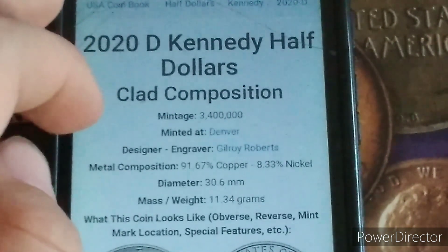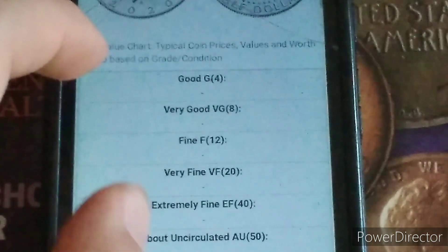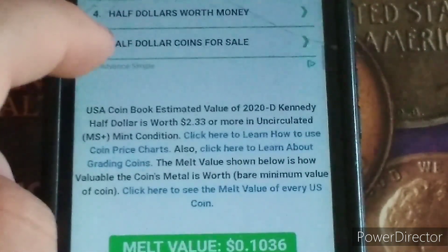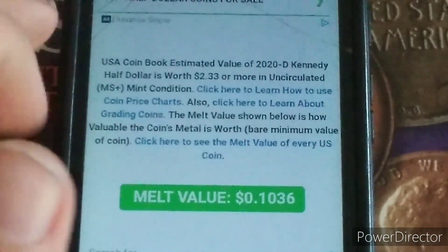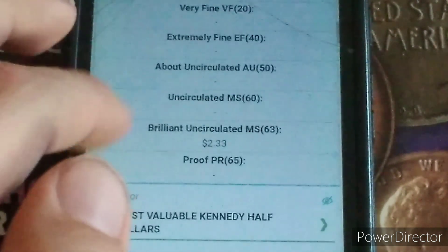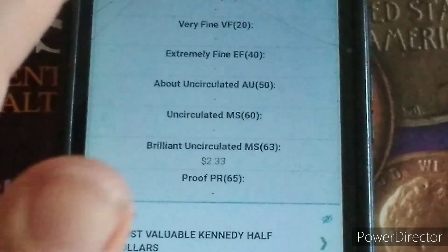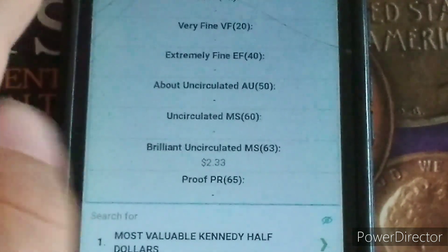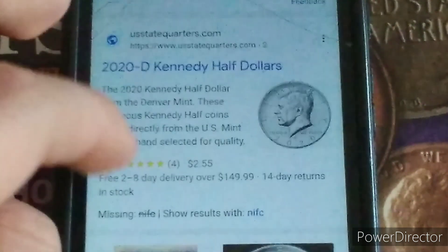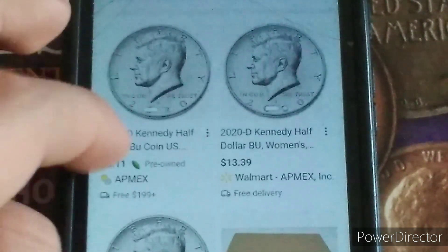According to USCoinBook.com — which is not necessarily 100% accurate, but still a source — if you were to melt it, it's only worth 10 cents, so you'd basically be devaluing the coin and lose money. But in brilliant uncirculated, which is MS-63, it's about in the same price range as the last one — probably between $2.30 to $12, as evidenced by this and the higher grades.